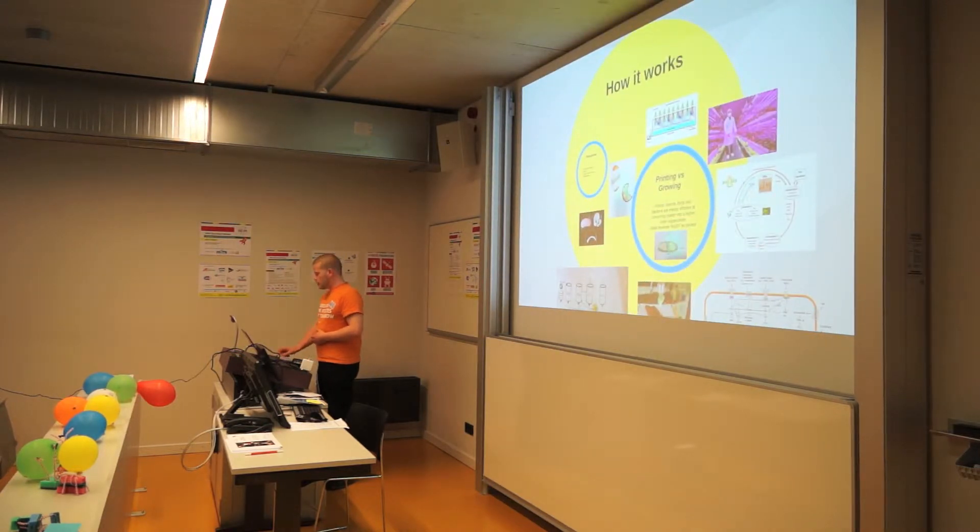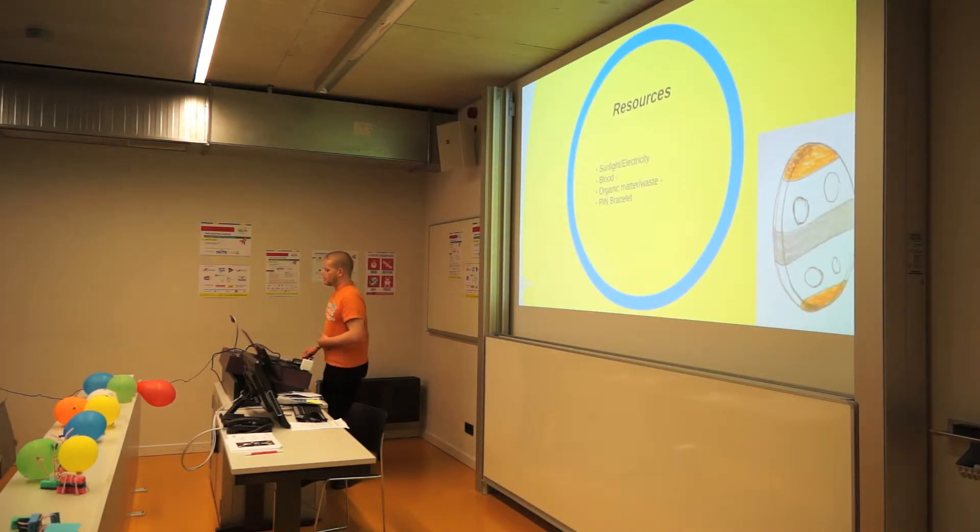So how does it work? What do we need? We need sunlight or electricity if you don't like the sun. We could use your blood, organic matter waste, and a pin bracelet — which is a different project altogether — but it basically sits on your wrist, draws blood, pushes it back in, and checks the blood in real time via ultrasound and spectrography to get a real image of your blood flow, determining what nutrients you need. This is especially important for astronauts because of the calcium loss in microgravity.